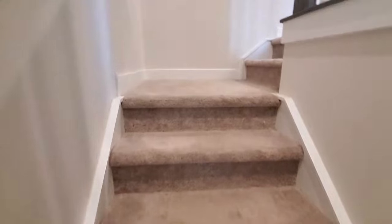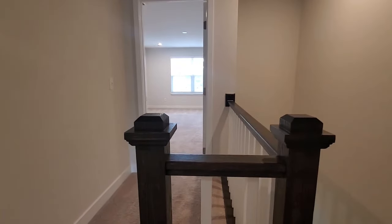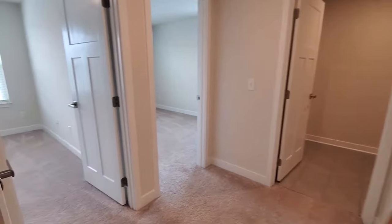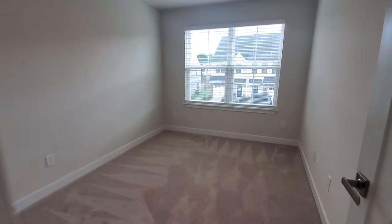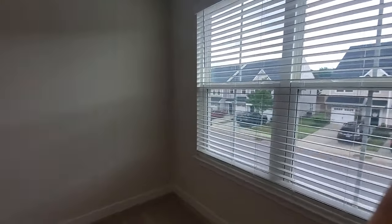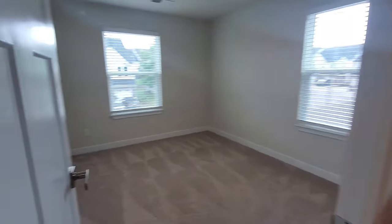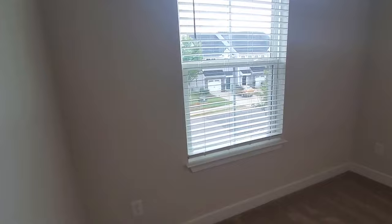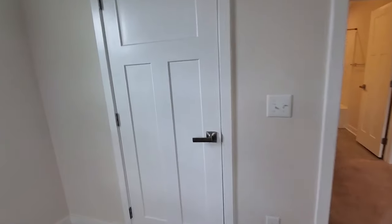Let's go upstairs. Upstairs, you're going to find your three bedrooms, two full baths, and your laundry. Upstairs is carpeted. Here we are in your upstairs landing — lots of room here, so you don't feel so closed off when you come upstairs. We do have a nice linen closet. Your first bedroom — this bedroom is on the front side of the townhome. Your closet space here. On into that second bedroom, again on the front side of the townhome. Second bedroom does have your pull-down attic storage space as well.